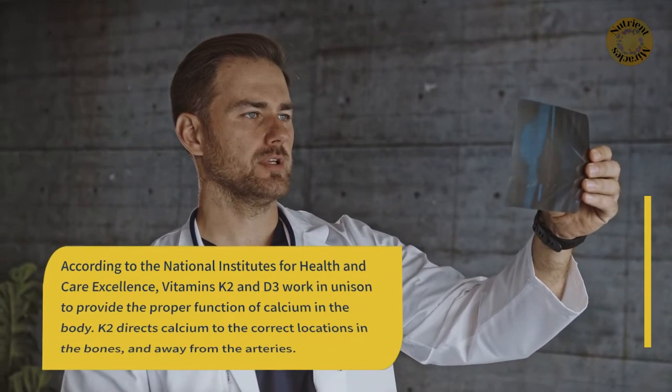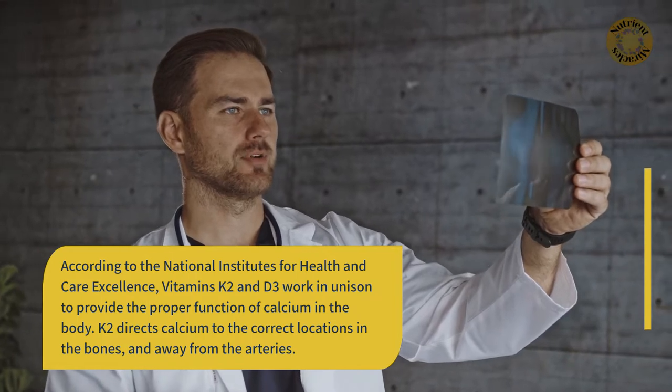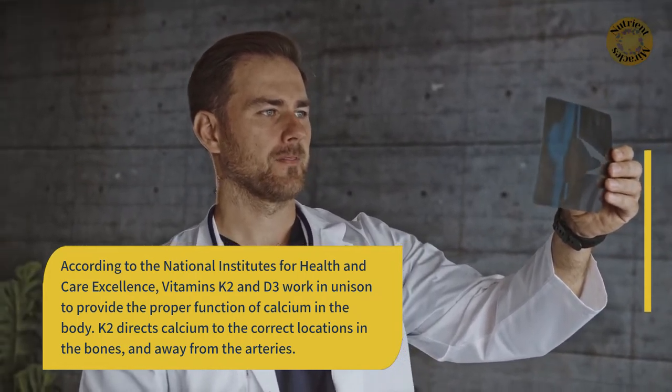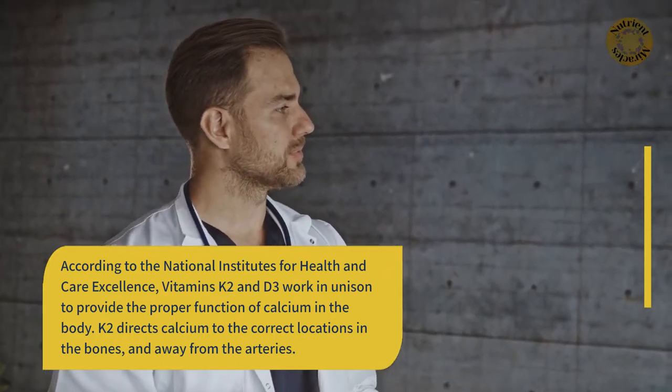According to the National Institutes for Health and Care Excellence, vitamins K2 and D3 work in unison to provide the proper function of calcium in the body. K2 directs calcium to the correct locations in the bones and away from the arteries.